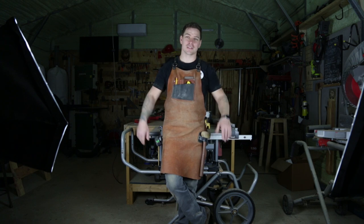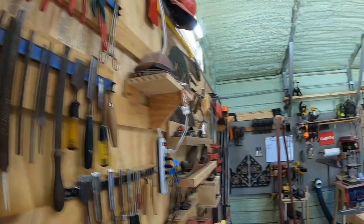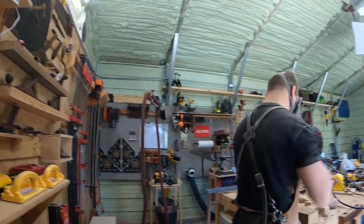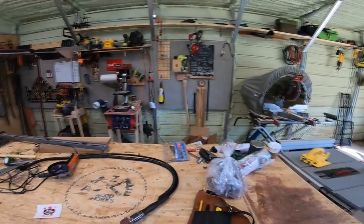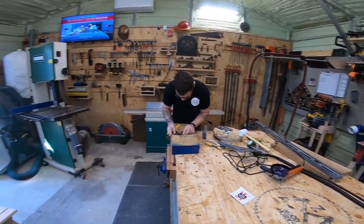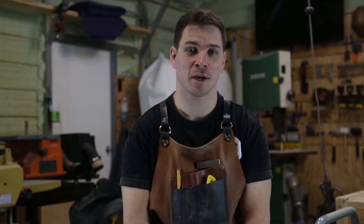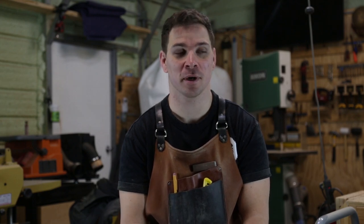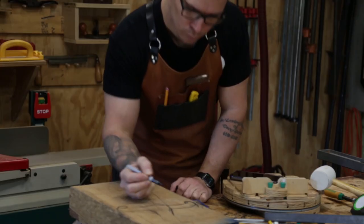Hello, my name is Zach from Zach's Woodworks and welcome to my shop. I work full-time as a firefighter here in Tallahassee and I do woodworking on the side as a hobby, just because I enjoy it so much. I've been woodworking for four years now.